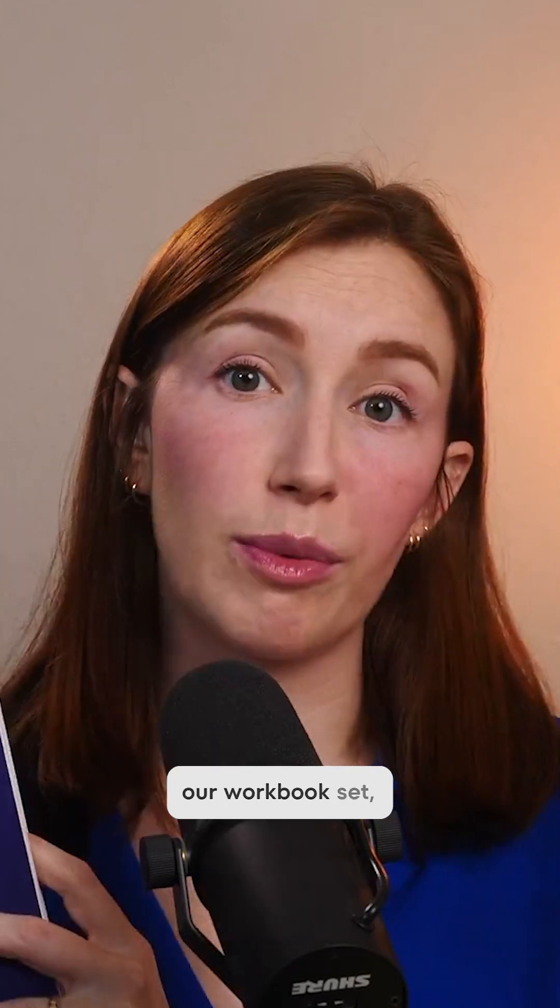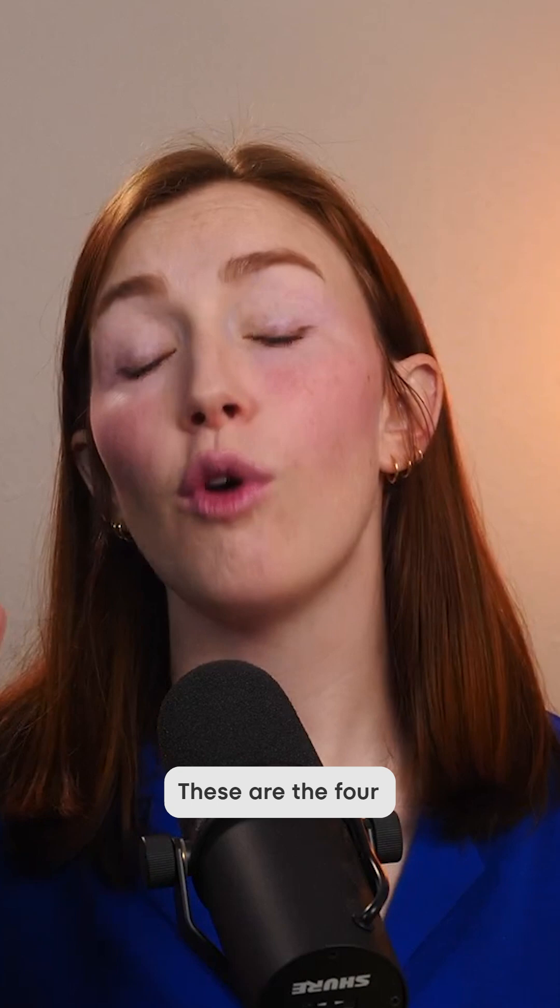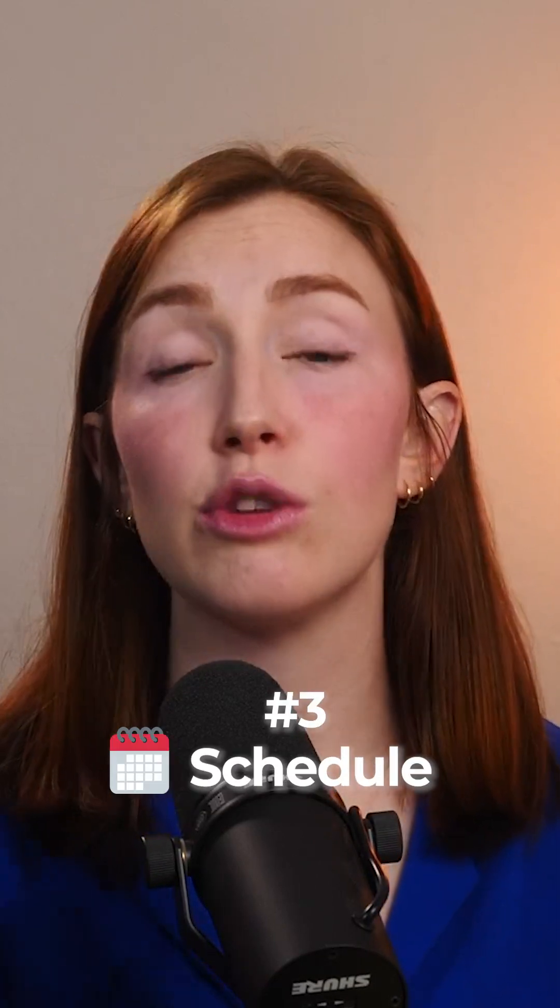Now let's go over the Degree-Free Four to help you figure out if this job would work for your young adult. This comes directly from our workbook set, The Degree-Free Way: How to Help Your 16 to 20 Year Old Build the Life They Want. These are the four factors they need to consider when picking a career: money, location, schedule, and work environment.